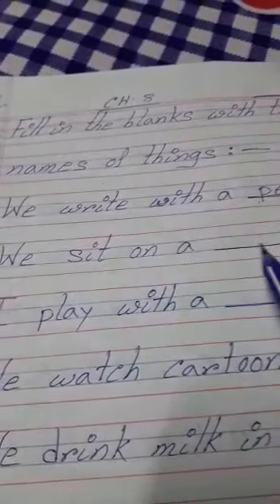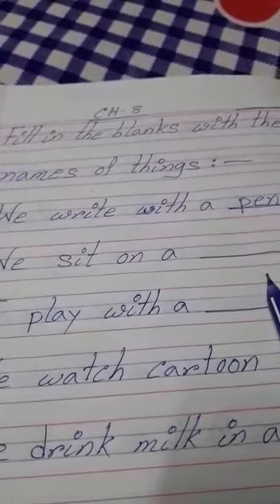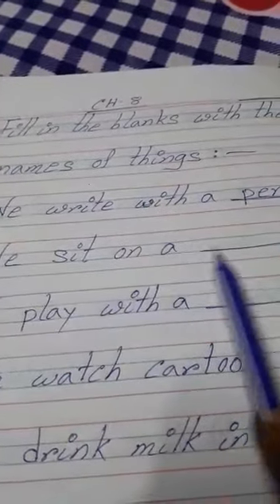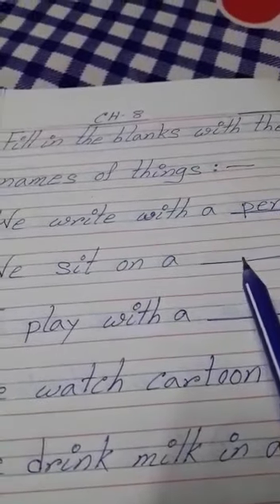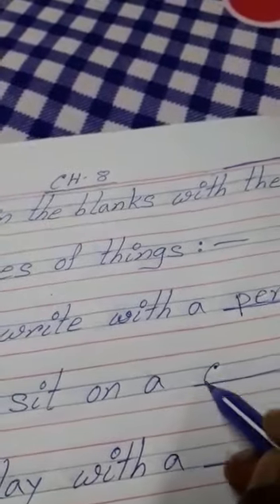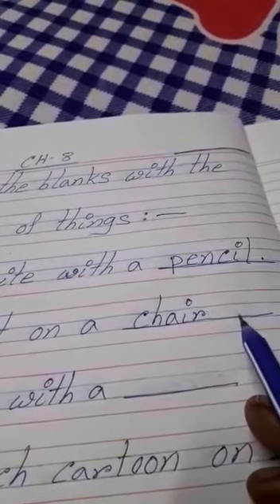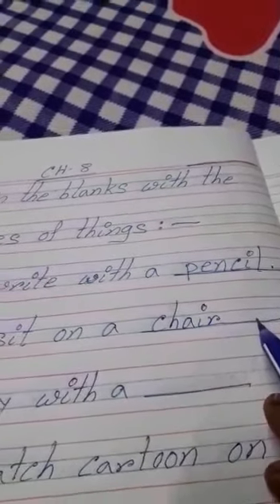Number two: we sit on a blank. We can write many things here — we sit on a chair, we sit on a mat, we sit on a bench. Write: chair. C-H-A-I-R, chair. If you write mat here, that is also right.